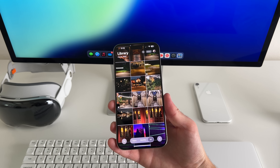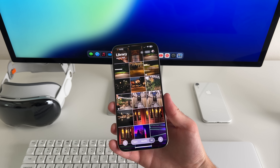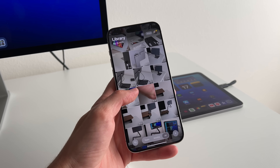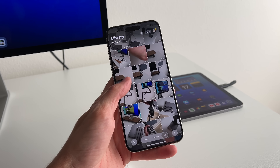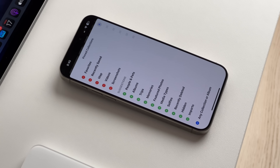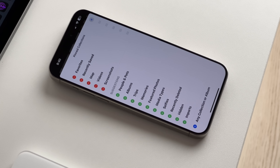Getting used to the new look and layout of the Photos app is a bit tricky — it's still something I'm getting used to. I don't think it was really broken, and it's definitely something that didn't need to be fixed, but I am finding it a little difficult to navigate.